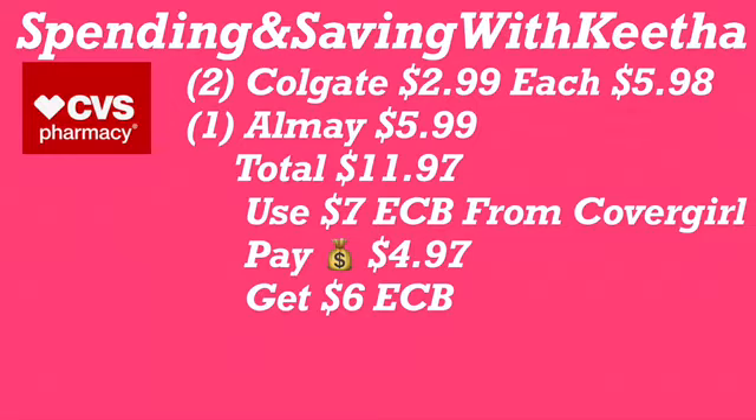Next up, Soft Soap — my favorite is the oil luminous one. When you buy two, you get back a $3 Extra Care Buck. Two Soft Soaps at $4.99 each comes to $9.98. Use the $6 Extra Care Buck from the previous transaction, pay $3.98 out of pocket, and get back $3 — making it just 98 cents for two Soft Soap body washes. You can also substitute Irish Spring here.